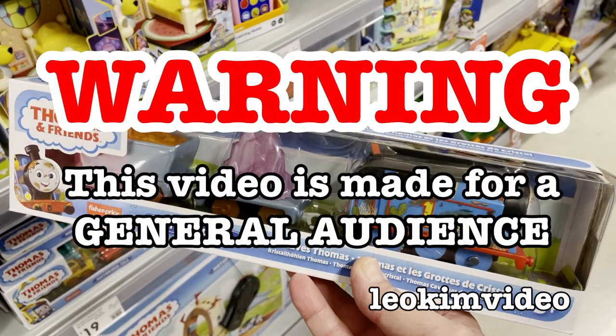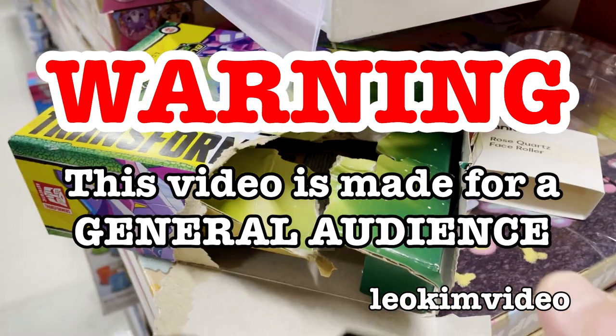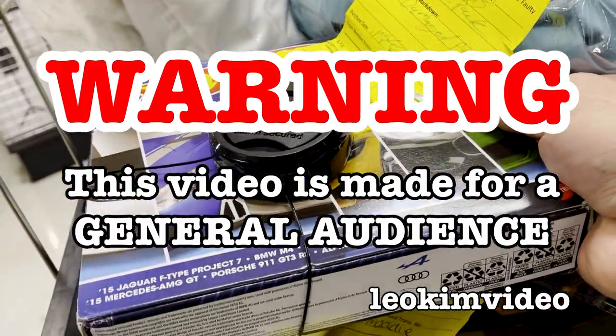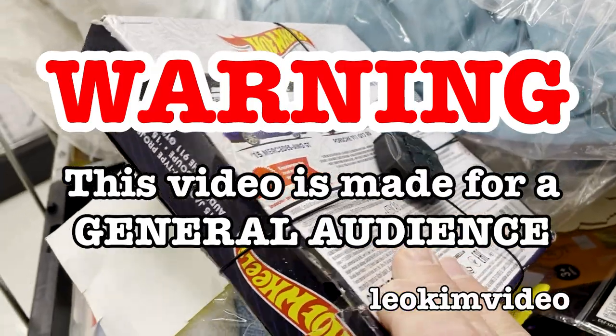Warning, this video is made for a general audience. It may contain adult themes, consumer affairs advice, historical information, retail analysis, and weird funny bits. I need to say all this here because the YouTube systems are totally dumbass.